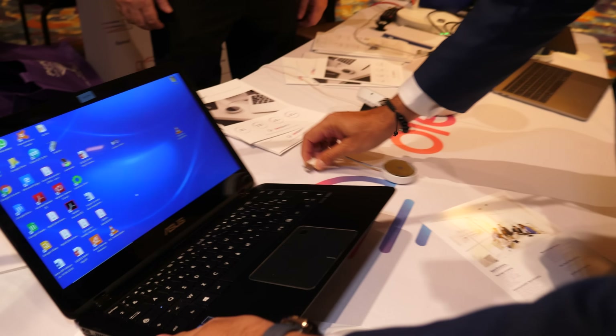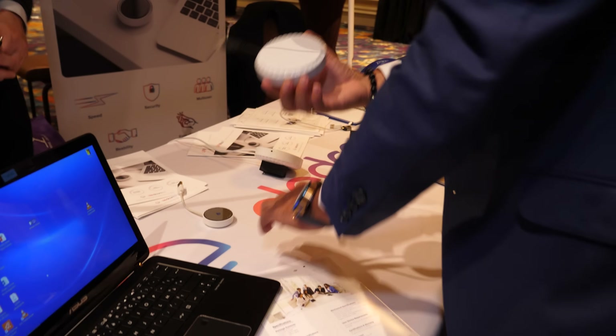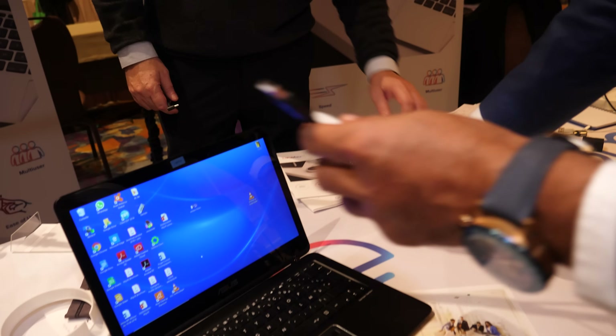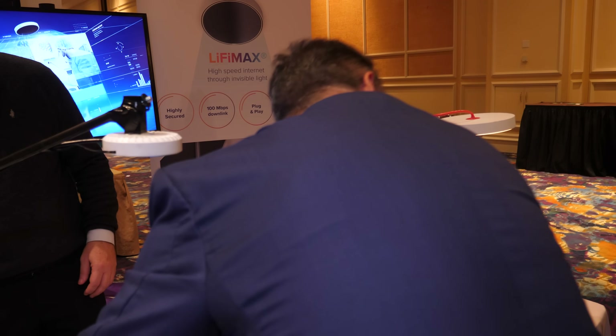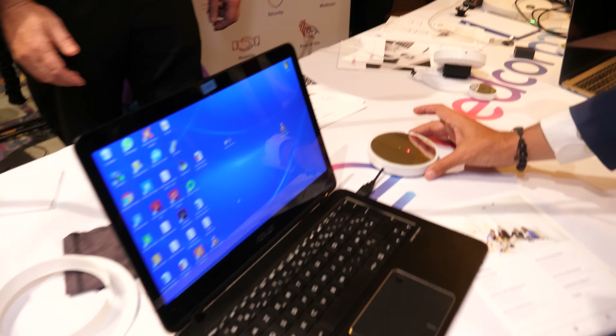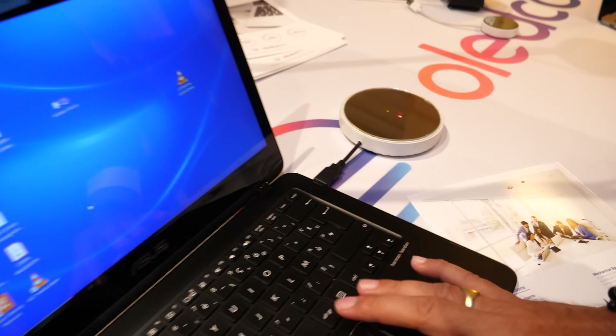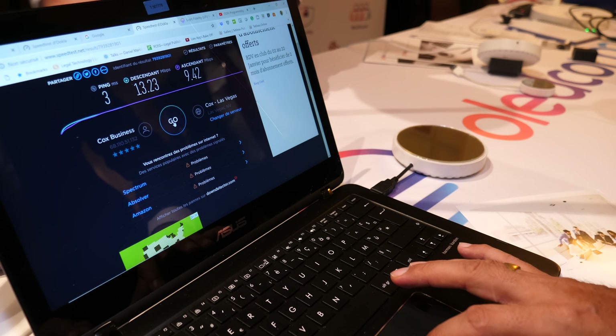Right now the demo is showing light. It's plug and play — we just wait a few seconds, and then we're going to run a speed test.